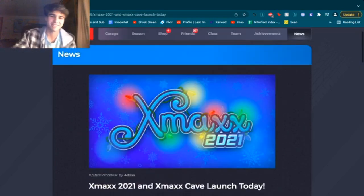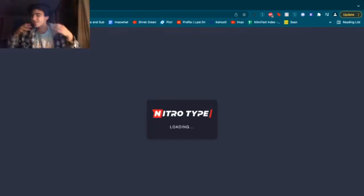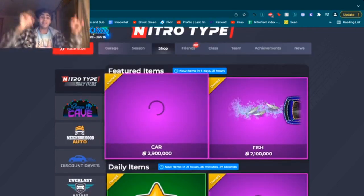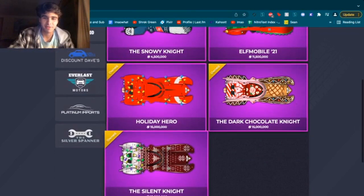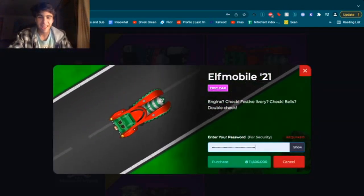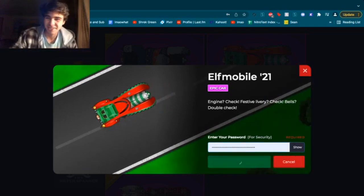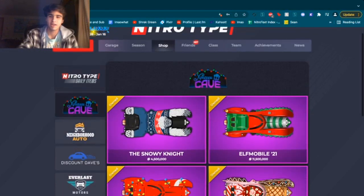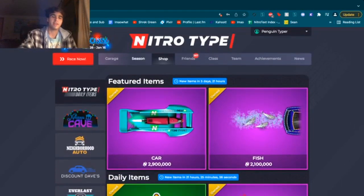Anyway, Xmas 21 starts today. Let's head over to the shop — or is it the shop? Let's head over to the shop to check out the brand new dealership. There's a dealership, there's a shop — what is going on? They have rarities now, that's pretty cool. I want to talk about that at some point. As we can see, we got the five Gothams here and I am going to purchase the VL21. Engine — check. Festive livery — check. Bells — double check. Anyway, as you guys can see they have rarities: epic, legendary, common, uncommon — that pretty much sums it up.